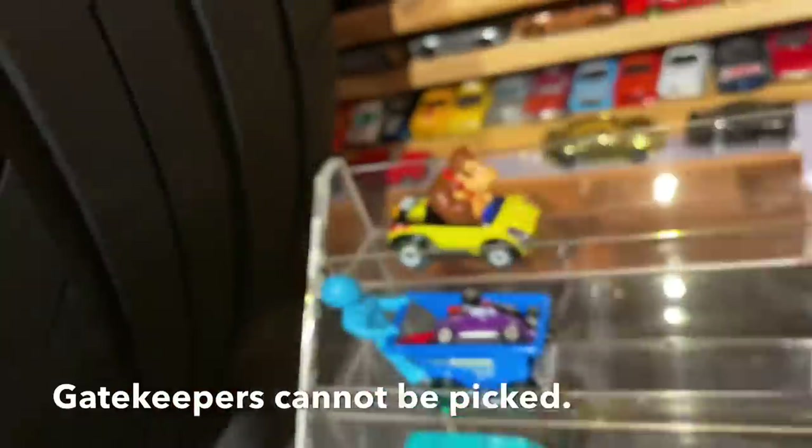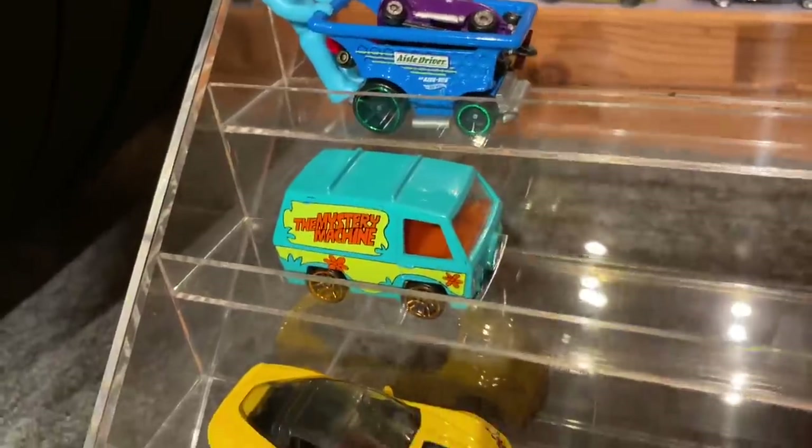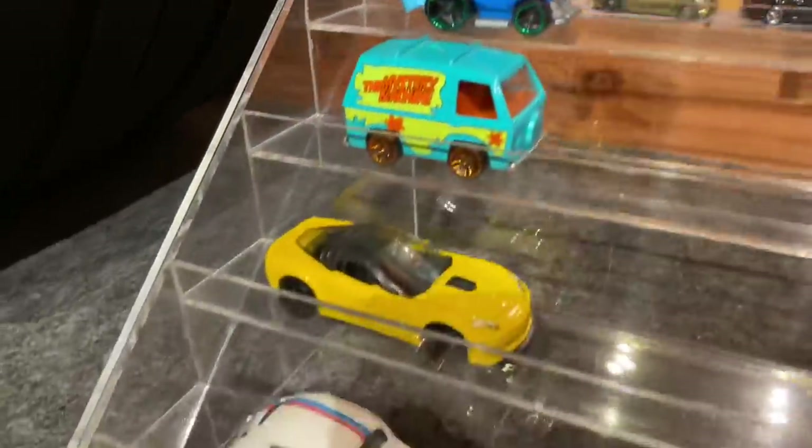Donkey Kong is going to be one of our gatekeepers, along with Isle Driver, Mystery Machine, Corvette ZR1, Herbie, and Ken. You'll see what I mean by gatekeepers on race day.